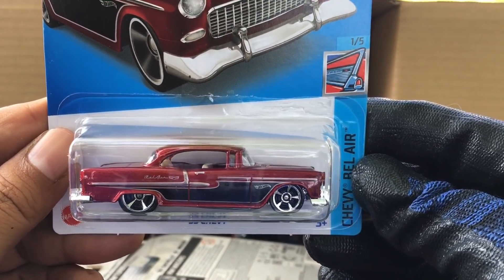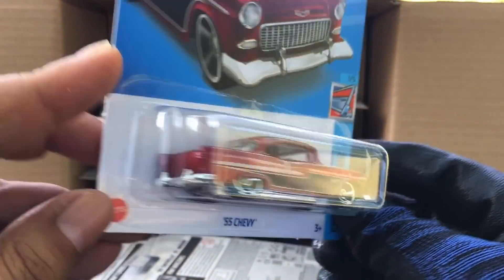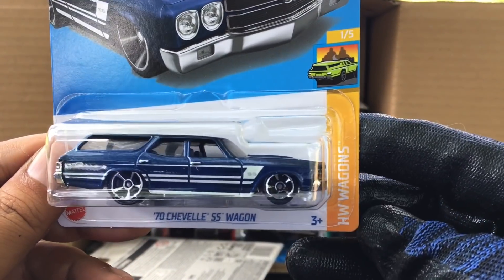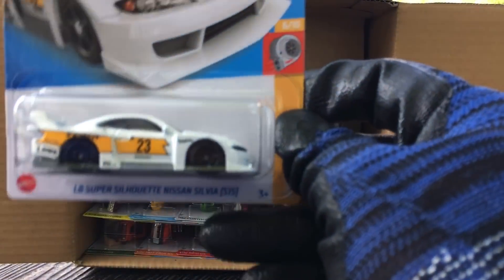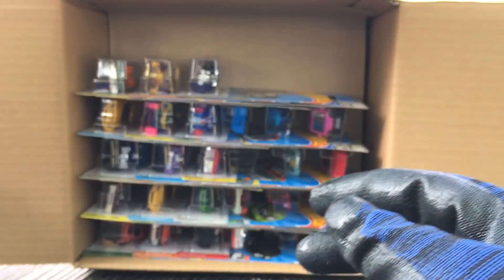New to the case, the '55 Chevy in red — a real color, number 20. So many red colors in this case! From the previous case, the '70 Chevelle SS Wagon — seen this one before. And also the LB Super Silhouette Nissan Silvia S15 — nice, from the previous case.